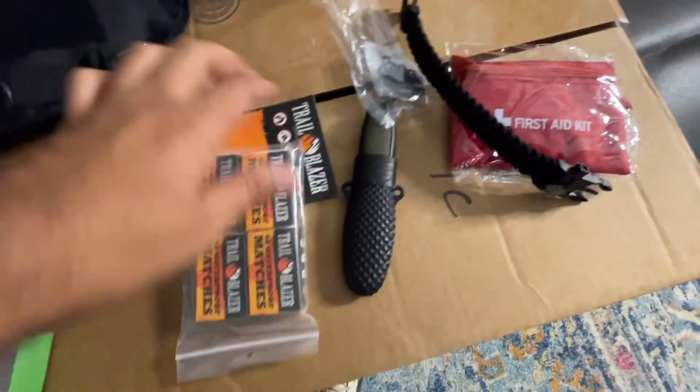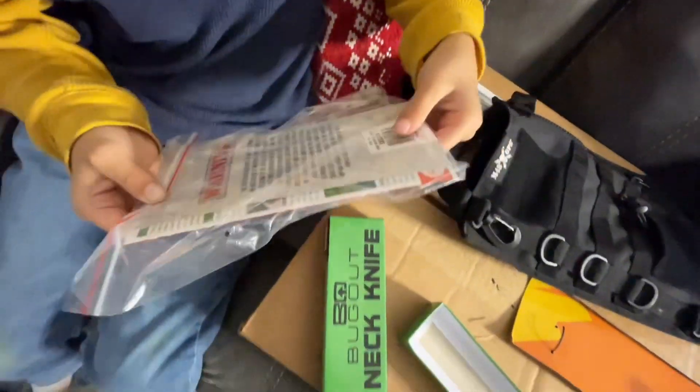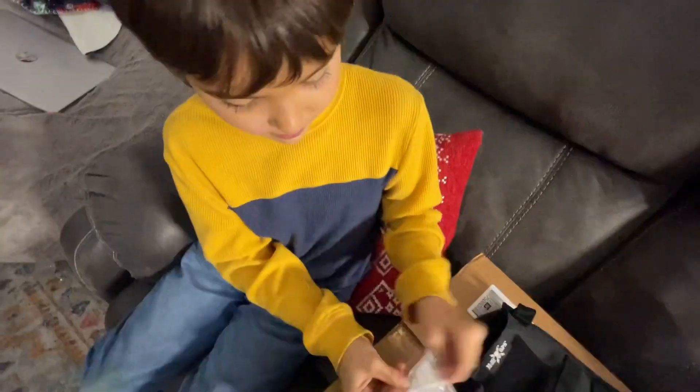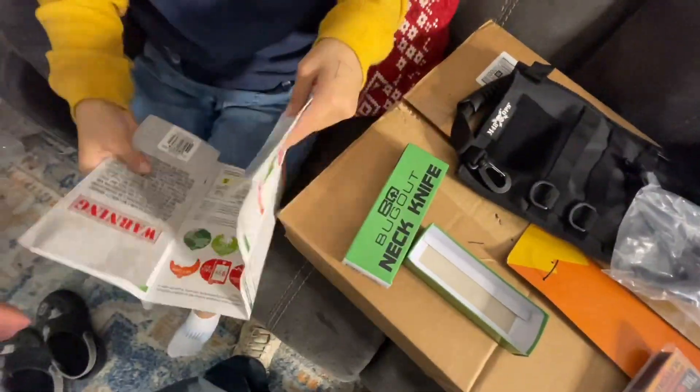So we got matches, the bracelet, the neck knife, first aid kit, and what is this? A first aid booklet. Oh yeah, I've actually been wanting this. What do you mean you've been wanting that? Said no one ever — who has ever said 'I've actually really been wanting a first aid booklet'? Come on, let's keep going.